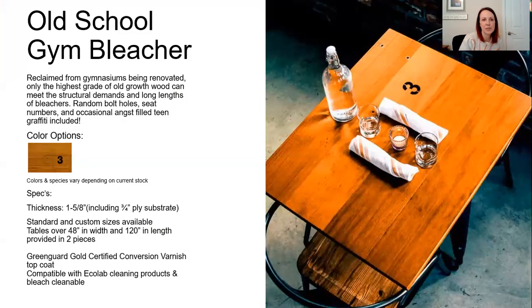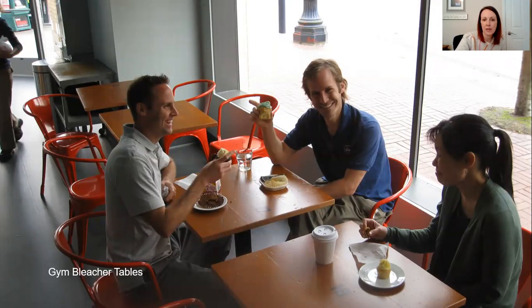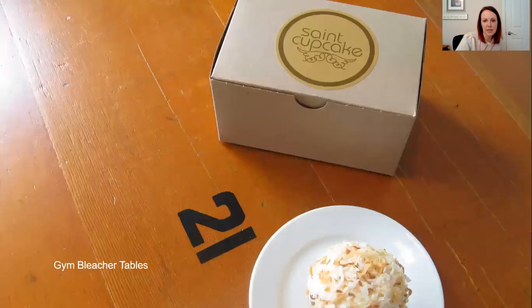The next one is old school gym bleacher — probably one of my favorite ones. It's exactly as the name says: old gym bleachers from schools. What's really great is that you're going to see everything like the bolt holes, seat numbers, and you might even see writing or graffiti from kids. The colors may vary depending on what stock is available. And if they didn't come with seat numbers on there, they're happy to add them for you if you really want that character.